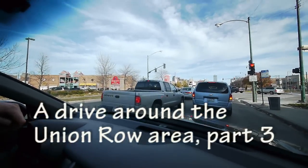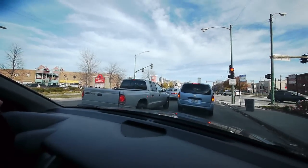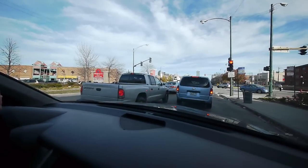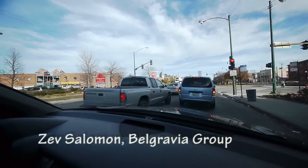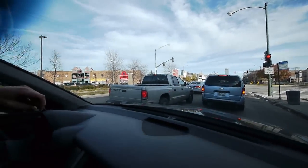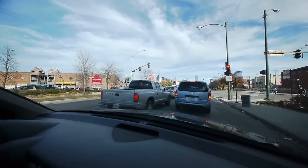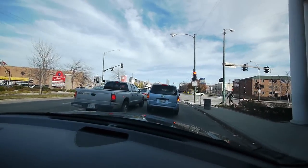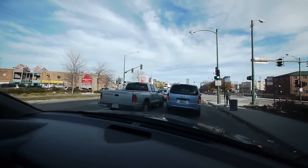We're continuing east on Cermak. Once we pass this light, we're going to be deep in the heart of Chinatown, another vibrant neighborhood, very close to Union Row, offering another cultural perspective in our diverse city. Some great food I ate here last weekend — dim sum.